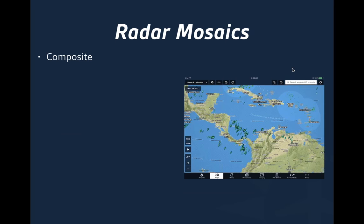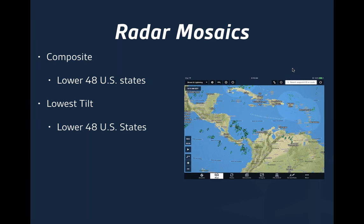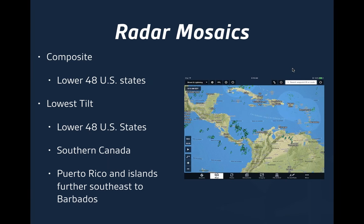There are basically two radar mosaics provided with the SiriusXM product. One is the composite, covering the lower 48 US states and immediate coastal waters. There's also the lowest tilt — the lowest elevation angle of the radar — also covering the lower 48 states, plus the Canadian Doppler radar. It also includes Puerto Rico and islands further southeast down to Barbados, including the US Virgin Islands and British Virgin Islands. So if you're traveling down there, it gives you at least a depiction of what's happening in the area.